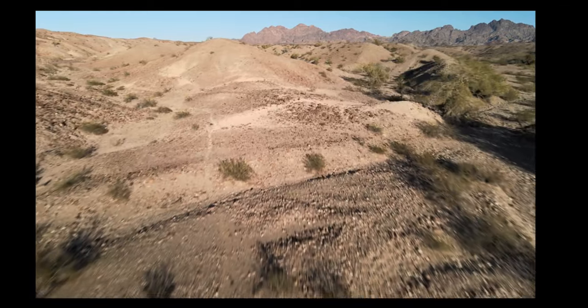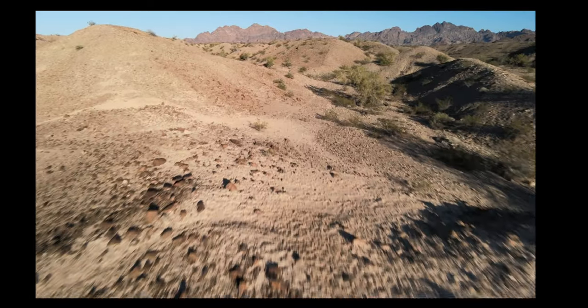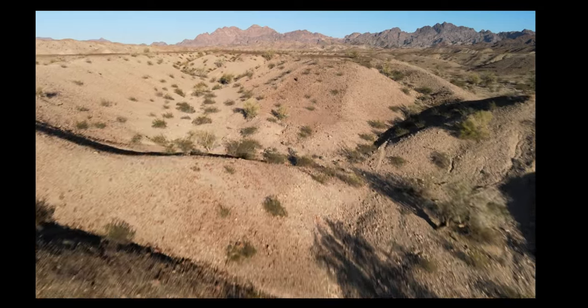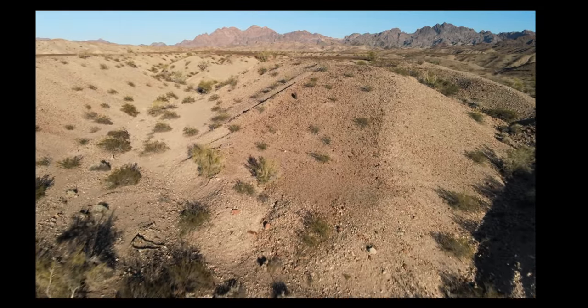Also, during the monsoon rain season of July through September, you can see how the rainwater rushes through these areas and the track of the water path that it leaves.